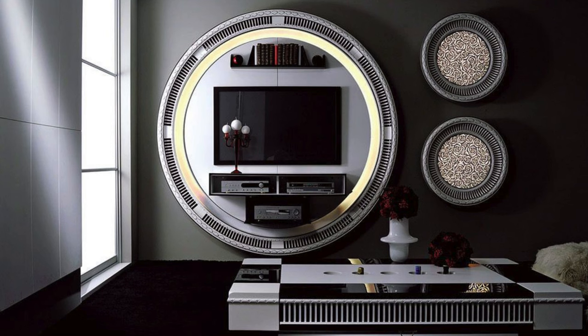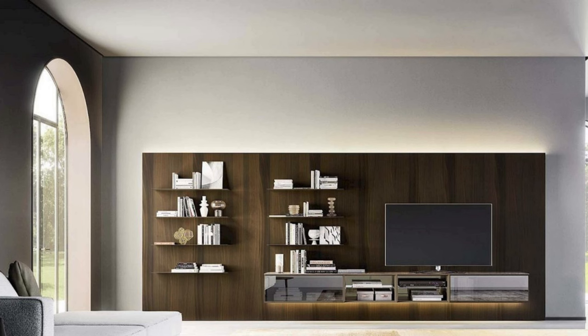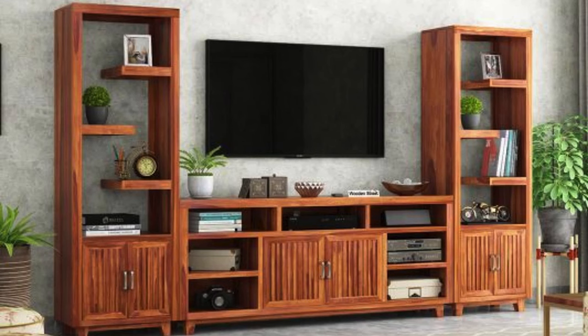Utilizing wall art to complement the TV. A TV wall unit with sliding doors to cover the TV. Open shelves with decorative items around the TV. Built-in wine racks or storage for beverages. A built-in aquarium or terrarium. A combination of wood and stone for a natural look. A TV wall unit with a built-in display for collectibles. A wall unit with integrated mood lighting. A TV wall unit with hidden compartments for storage.